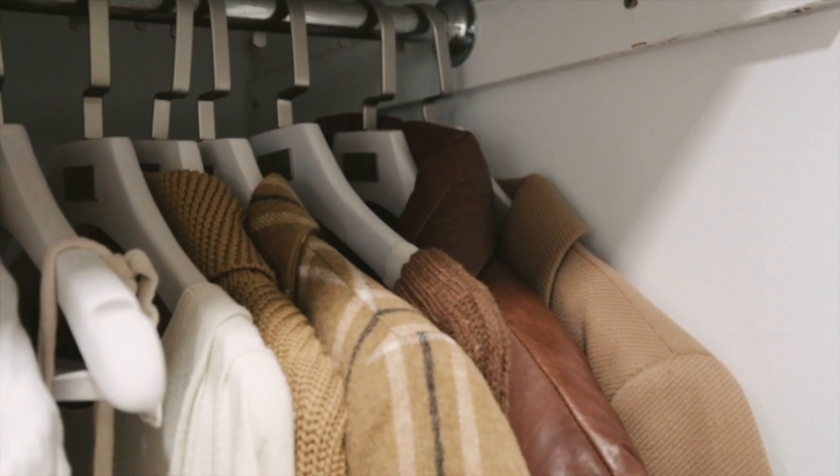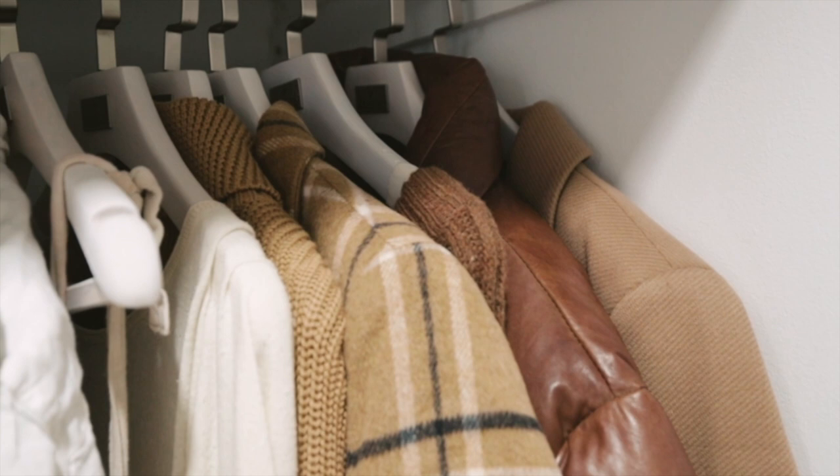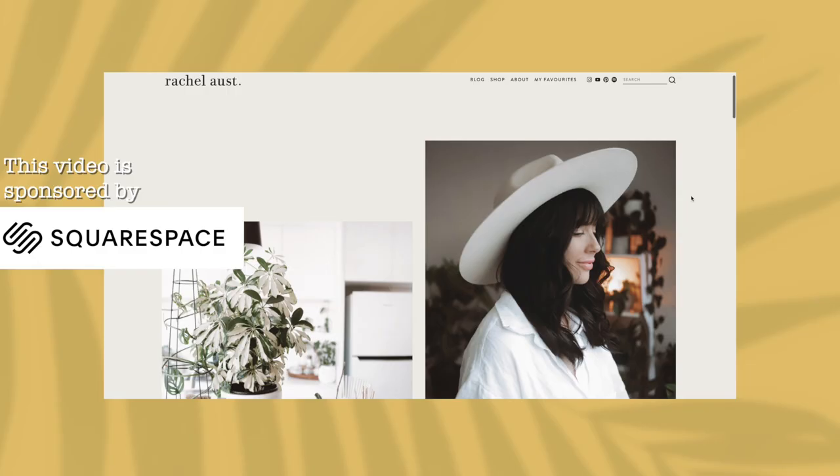I get lots of questions about where particular items are from. About half my stuff is vintage because I like to be a bit more sustainable with my choices, and then some of the other stuff is new — whatever is new I've linked on my blog.